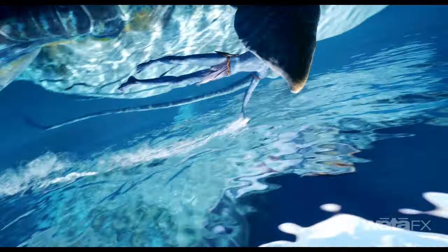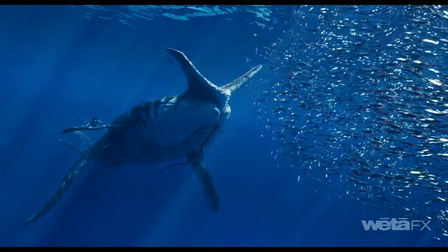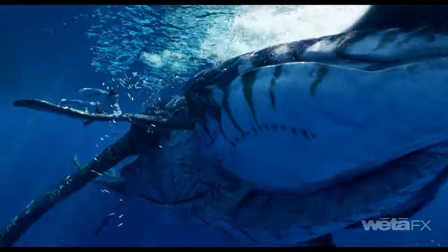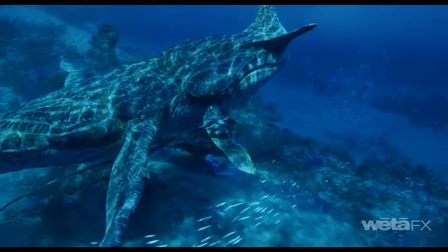Mari is our primary texturing tool — we use it to texture all of our assets and it allows us to work with very high-resolution maps. Some of our creatures, in the case of Payakan, a large whale-like creature, need to be dressed for camera very close up all along its body, and also work in the wide. Mari allows us to work at that level of detail across an entire asset.